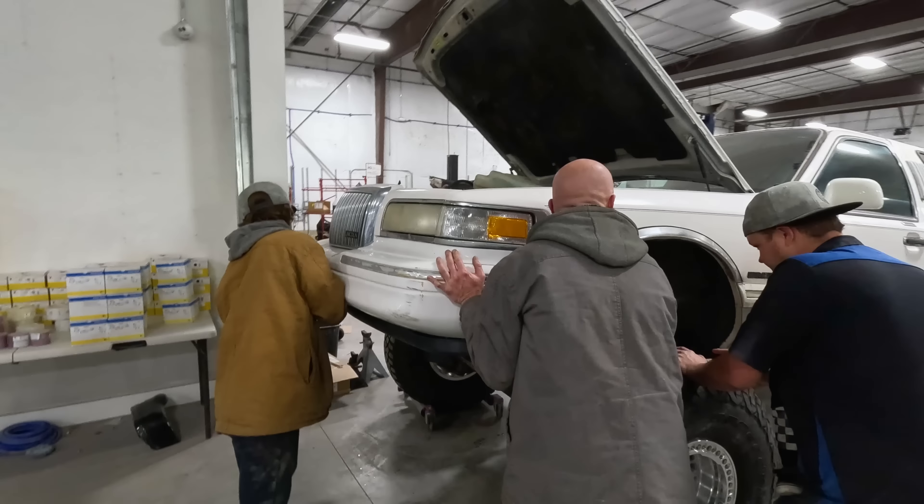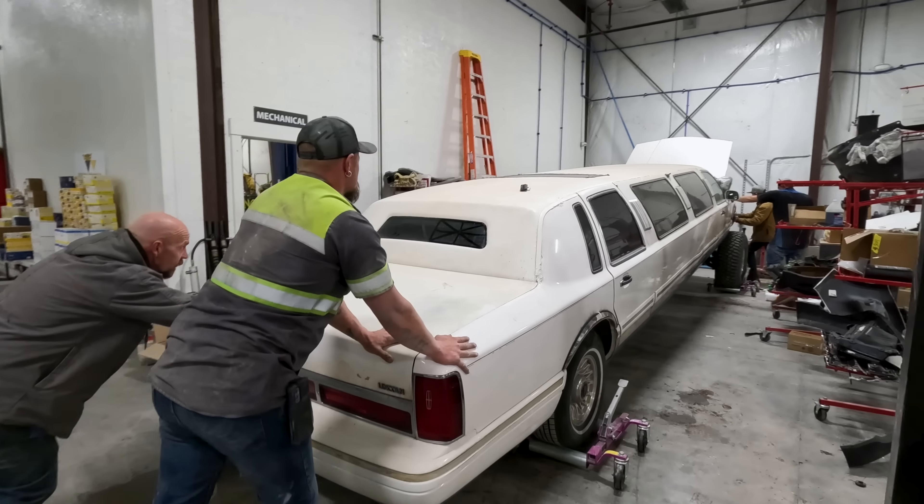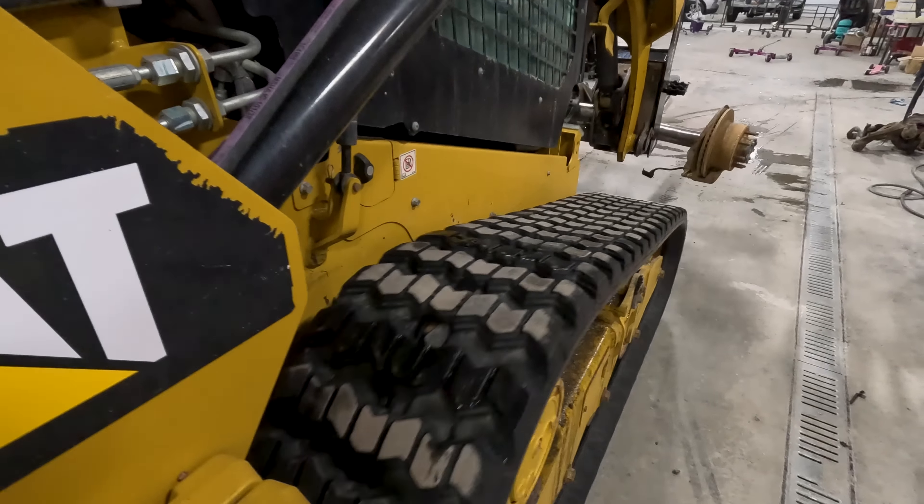There's a pond in there. Look at that beautiful, beautiful interior. This is so sick — putting a drain hole in for the lake.